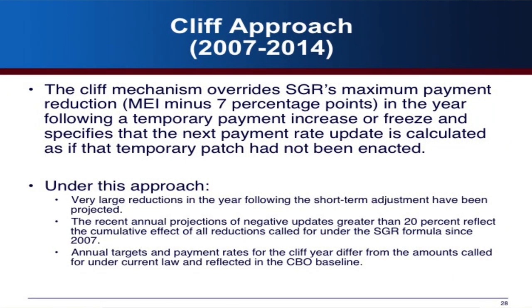The cliff mechanism overrides the normal MEI constraint and allows whatever cut is necessary — which CBO and CMS calculate as around negative 20% — to take effect in the year following the temporary payment increase or freeze. Initially the first cliff was around 8 or 9%, but now we're in 20% territory. A 20% cut would probably have some pretty substantial effects on access, though with small negative updates we haven't seen much effect on beneficiary access.